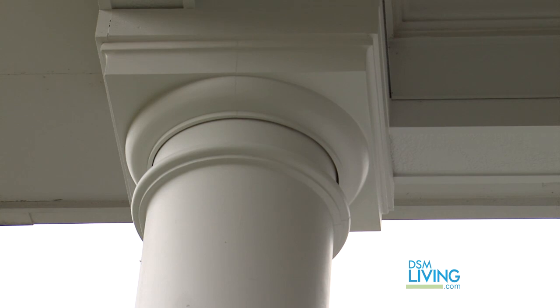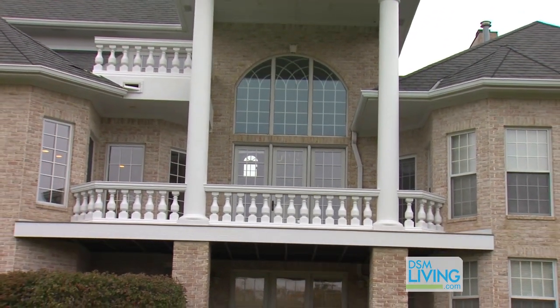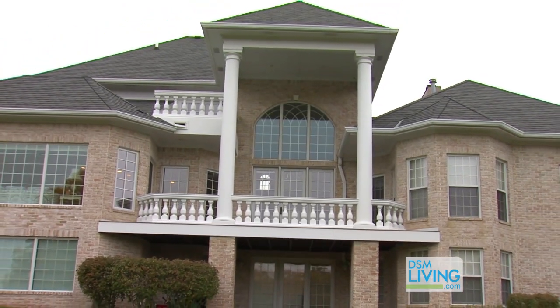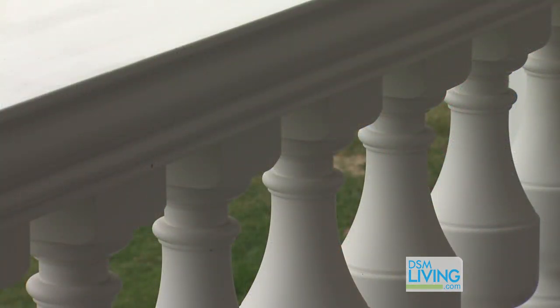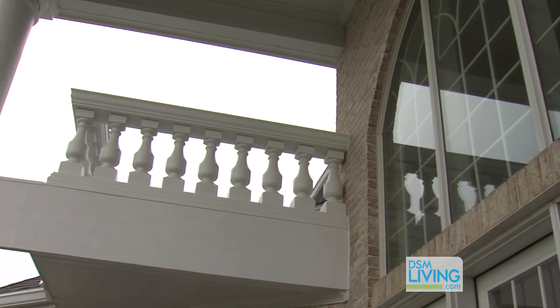Getting back to the columns, they look fantastic knowing that you split them and had to reassemble them over your new support beams — that's amazing. Wonderful job with the architectural detailing here too.